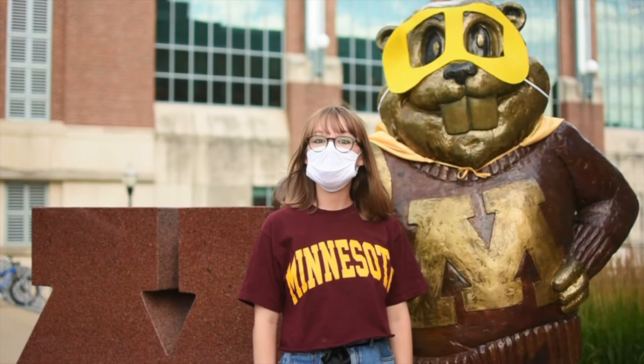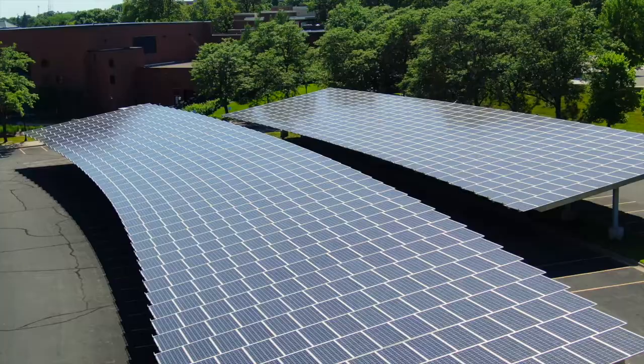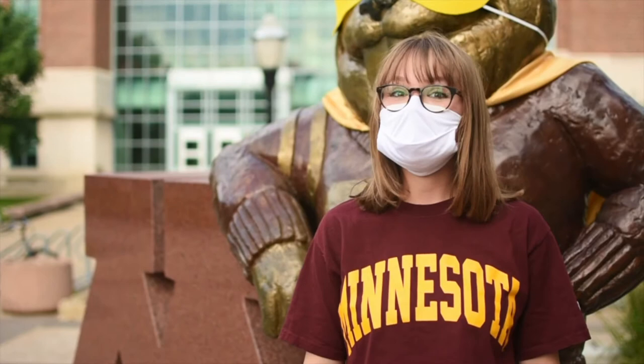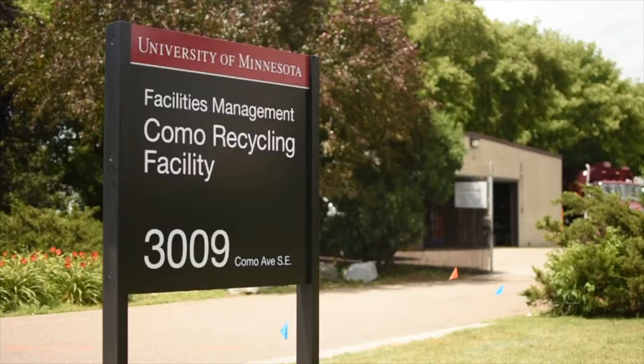We're going to be talking about some of our four priority areas which are water, materials management, sustainable food systems, and clean energy. Last year 41 percent of our electricity came from renewable sources and our emissions have been down by 37 percent since 2011. We are working towards net zero carbon emissions by 2050, but there's still work to be done. Follow me and let's get started.